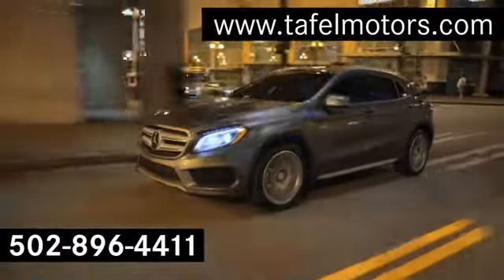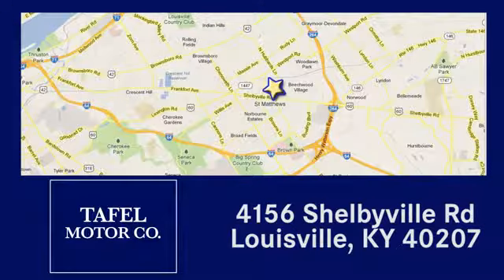Visit us online at taffelmotors.com, call or stop in at 4156 Shelbyville Road in Louisville. A memorable experience awaits.